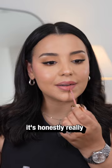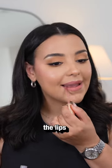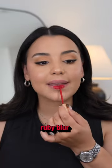So far the formula, it's honestly really whipped. It feels very smoothing on the lips as well. Let's go in with the next one. This one is called Ruby Blur. I have no words — I'm obsessed.